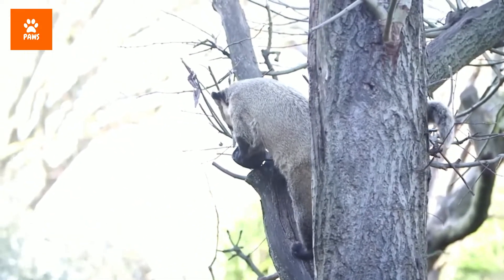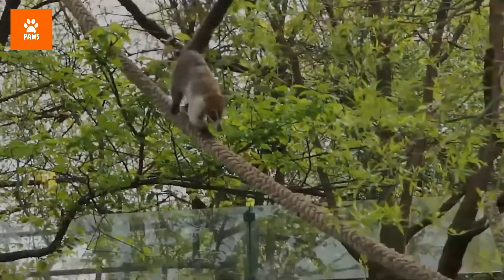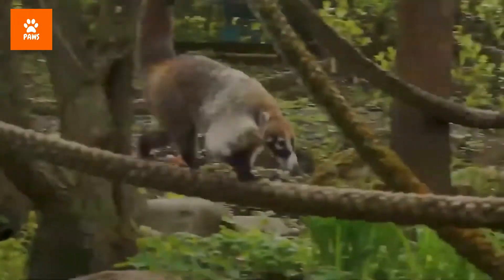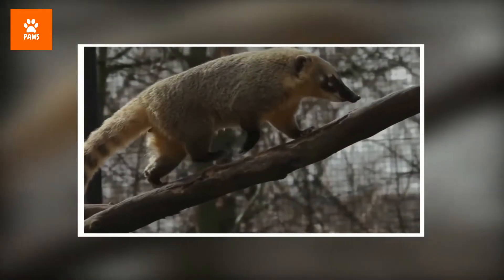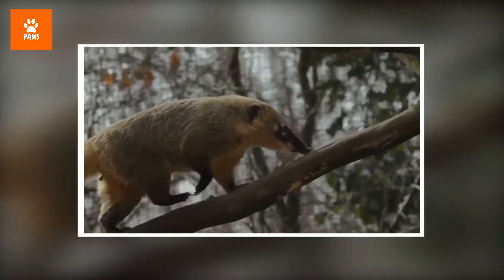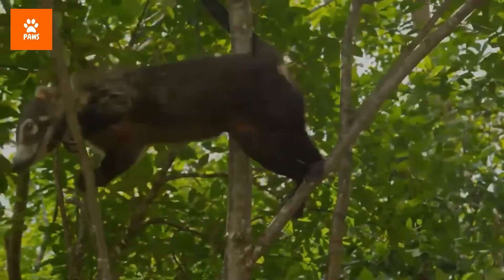How does a coati manage to climb down a tree so quickly? It has reversible joints on its ankles that allow it to scamper down a tree head first. Coatis have evolved to develop double-jointed ankles to help them climb trees, along with strong claws to excavate prey from logs and burrows. Their double-jointed ankles can rotate a full 180 degrees, allowing them to climb down trees head first with relative ease and at high speeds, helping them evade predators more easily.